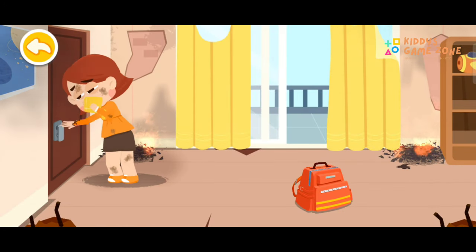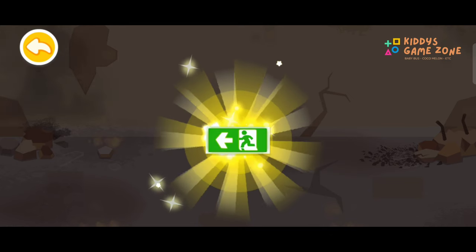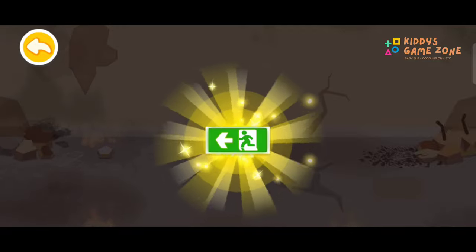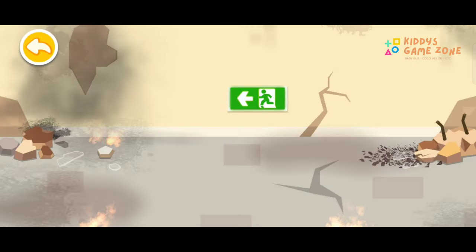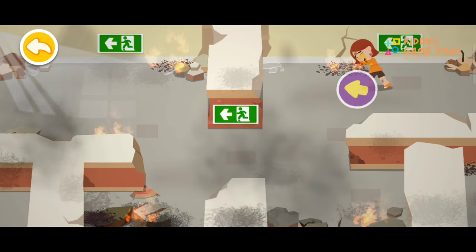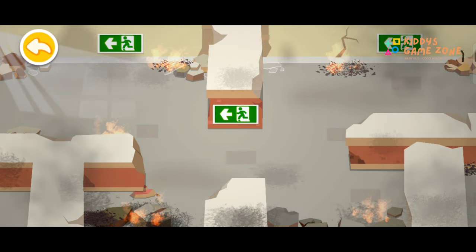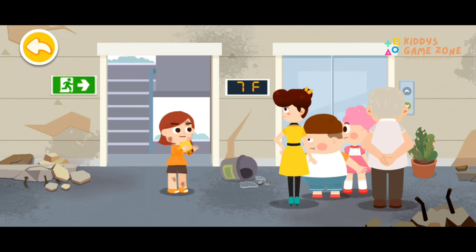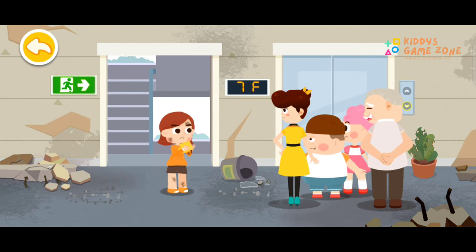Touch the doorknob with the back of your hands. If the doorknob is not hot, then check if there's smoke in the corridor. If there's no smoke, evacuate as quickly as possible. When the fire breaks out, find an emergency exit sign right away and follow the directions to evacuate. Drag the injured and follow the emergency exit direction. After an earthquake or fire, it's dangerous to take the elevator — let's take the stairs.